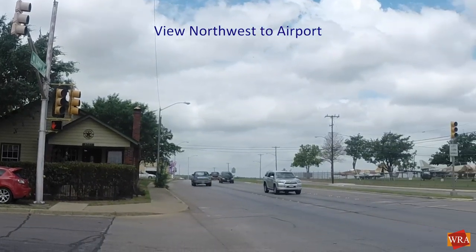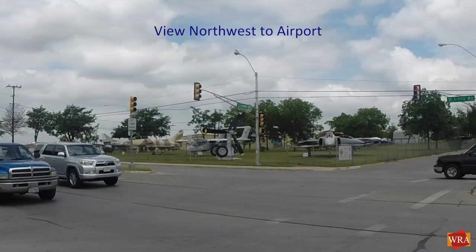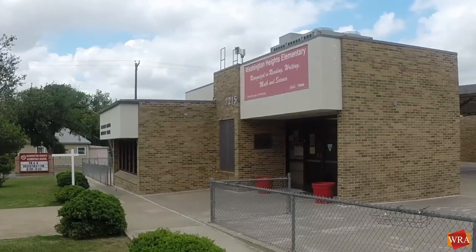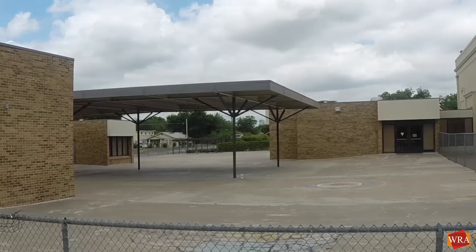Because of the proximity to the airport and the fact that it was built in a time when Meacham Airport handled much larger and noisier aircraft than it does today, Washington Heights' most distinguishing physical feature is that it is underground.